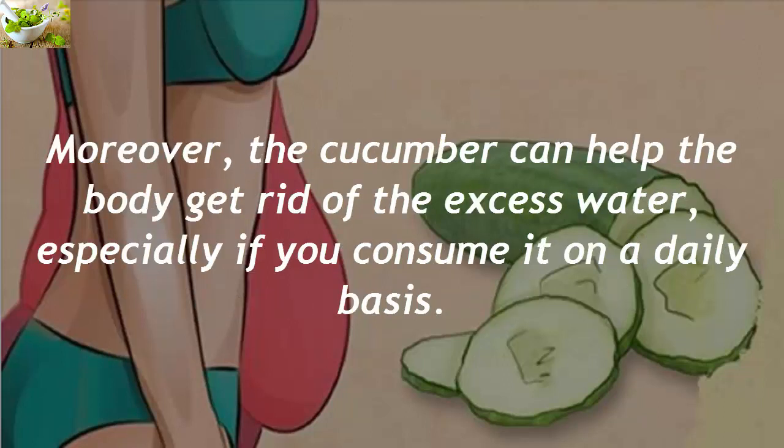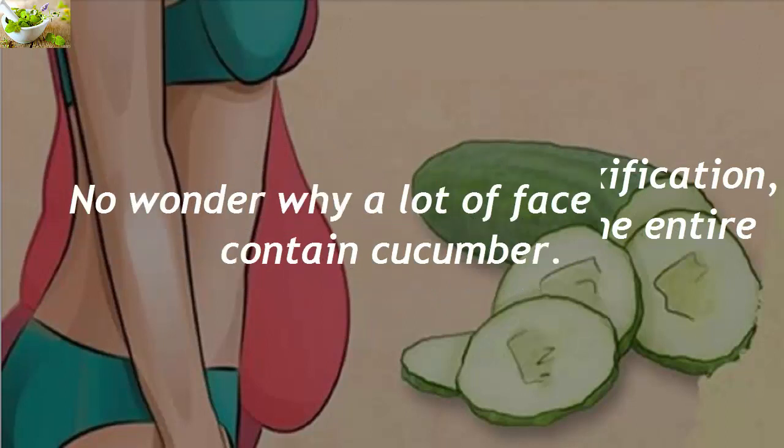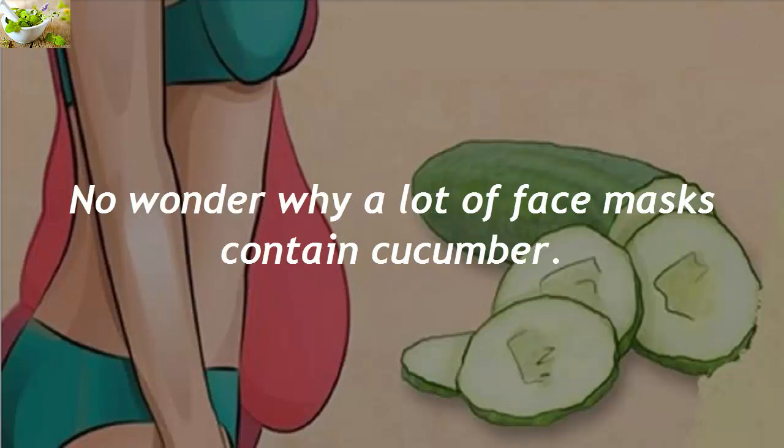Moreover, the cucumber can help the body get rid of excess water, especially if you consume it on a daily basis. It can be perfect for a full detoxification, removing acne and cleansing the entire skin on the face. No wonder why a lot of face masks contain cucumber.